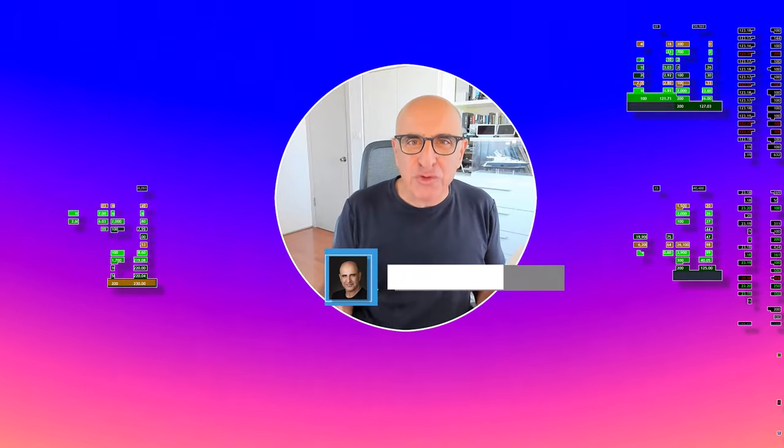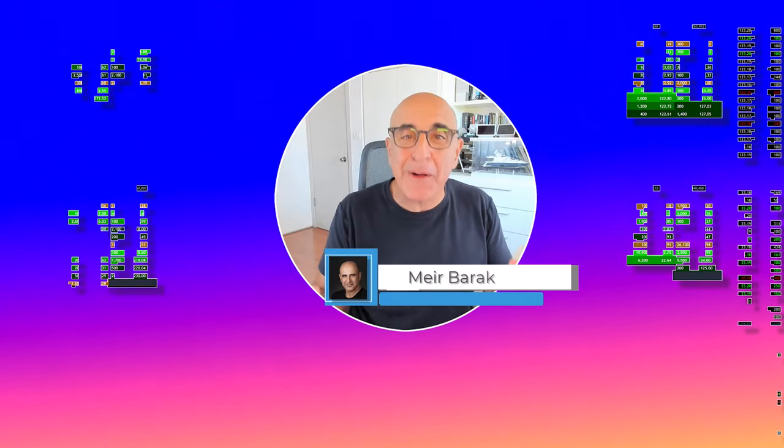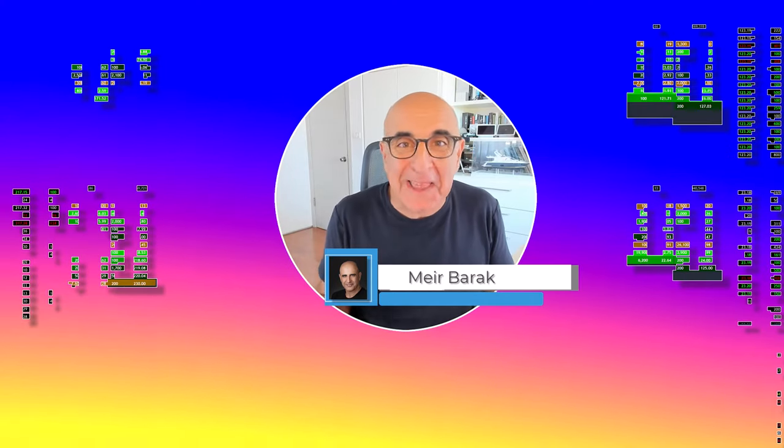Hi everyone, it's May Brak from Trader. Thank you for joining my live trading session where you're about to see me trade live and watch my P&L live.